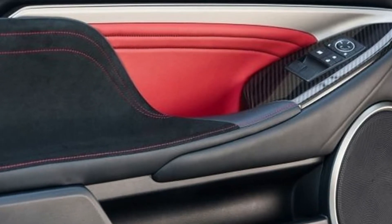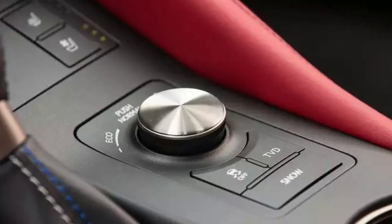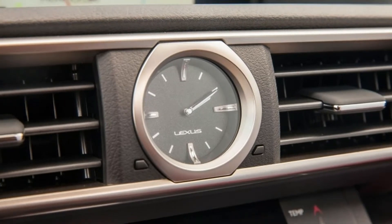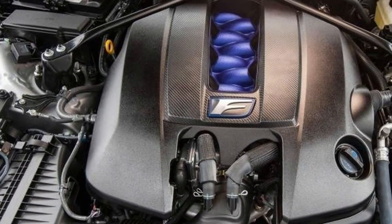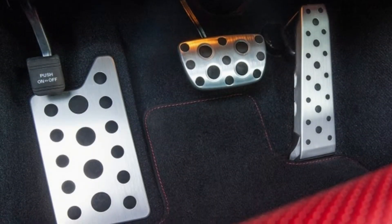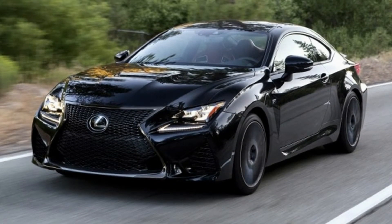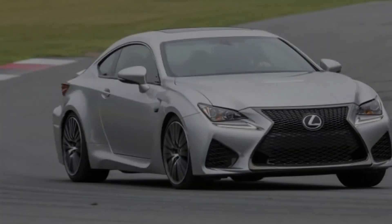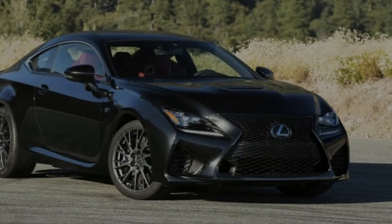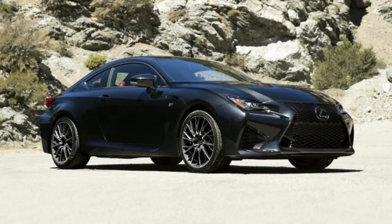The RC F also gets unique styling and sport seats. There is a single trim level that can be upgraded with a choice of several packages and standalone optional upgrades. Standard equipment includes LED headlights, automatic high beams, auto-dimming mirrors, selectable drive modes, adaptive cruise control, forward collision warning, automatic emergency braking, lane keeping assist, a rearview camera, and power-adjustable front seats with memory settings.